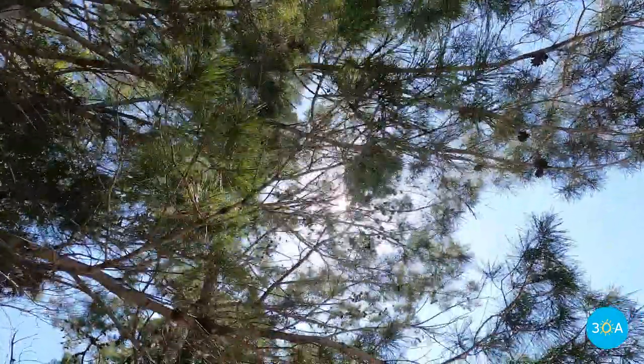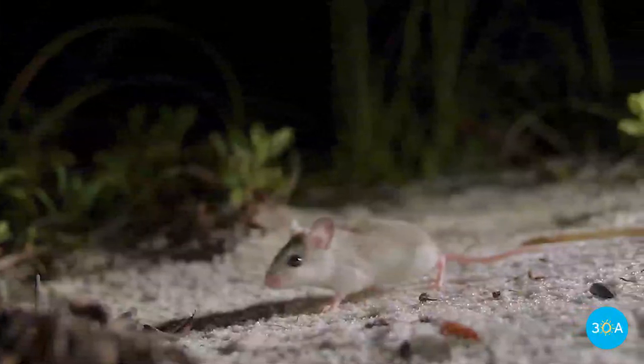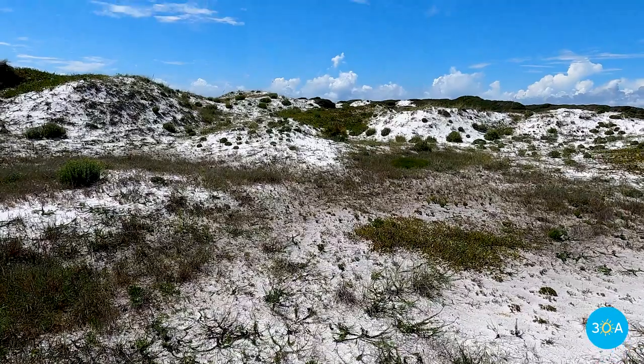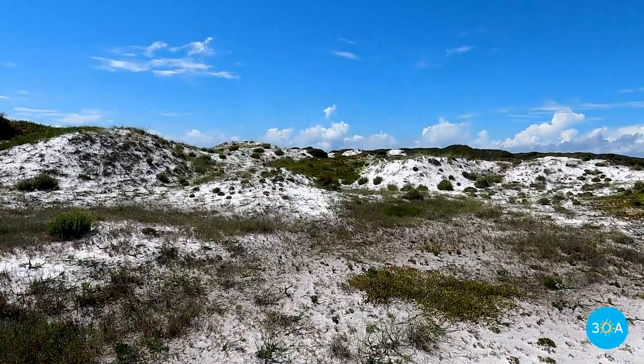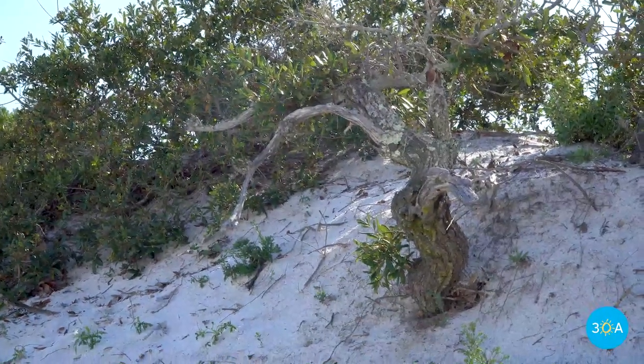In addition to all of the birds, there are 13 imperiled species that take refuge here, such as the Choctawhatchee beach mouse, who works tirelessly through the night to spread seeds that ultimately help keep these dune systems intact. Nice work, Choctawhatchee beach mouse.